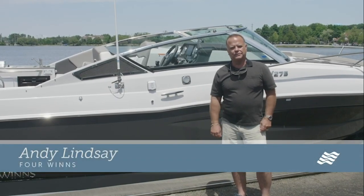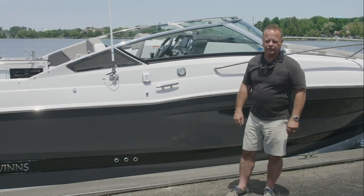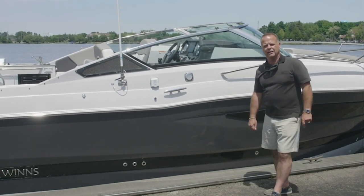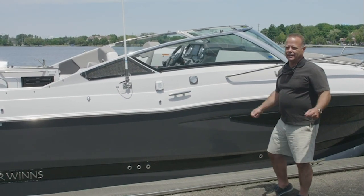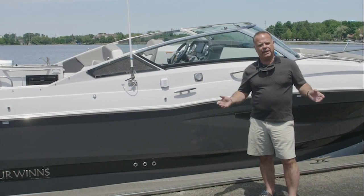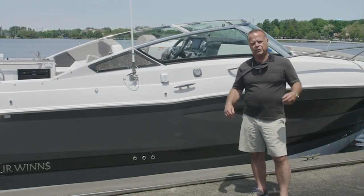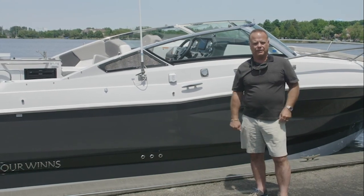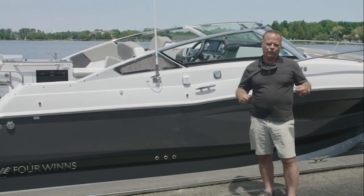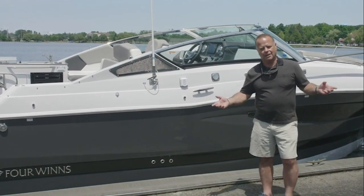Hi, I'm Andy Lindsey with Four Winds Boats. Beautiful day here in Michigan, and I'm standing in front of the new 2019 V275. This is a great boat for people with families that want to get into overnighting or tripping around the lakes and staying overnight. The nice thing about this boat is you can build it the way you want it built — the options are there and you equip it for what your needs are with the help of your dealer, and away you go.